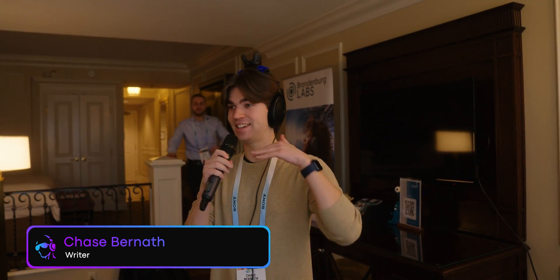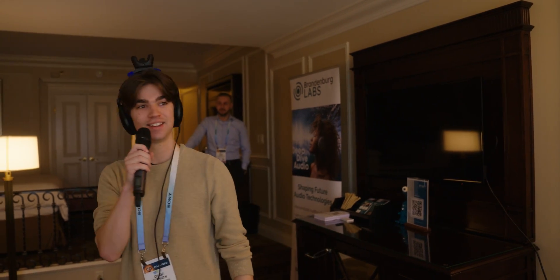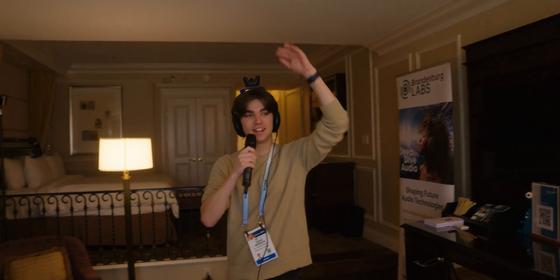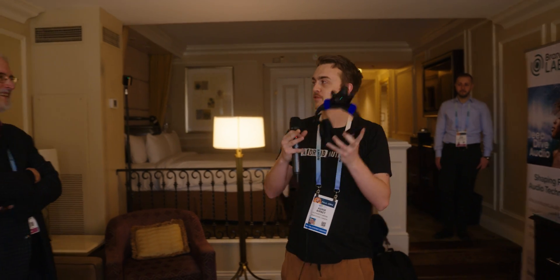Wow, it sounds like it's still exactly the same as the speakers. It honestly sounds like I didn't even put headphones on. There's a little bit above me now — and yeah, there's definitely verticality to it. Just from putting the headphones on for the first time, it felt like no difference from when I was standing there listening to the speakers.